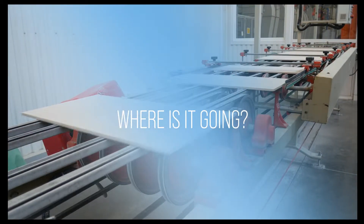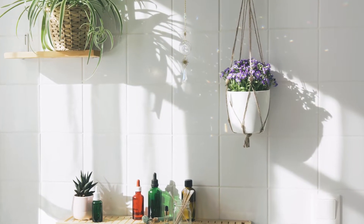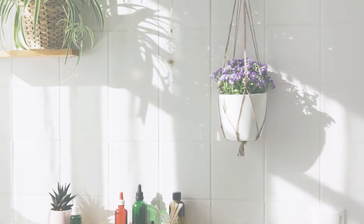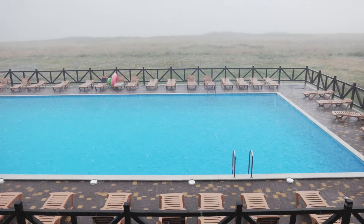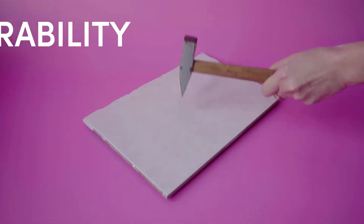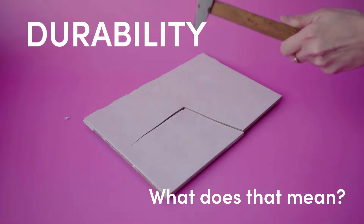The first and most important thing to consider is where the tile is going to be installed. Though tile made for interiors is durable, it's not made to withstand the day-to-day impact of the natural elements. So to answer your question: yes, there is a difference between pool tile and regular tile, and to put it simply, the difference is durability.